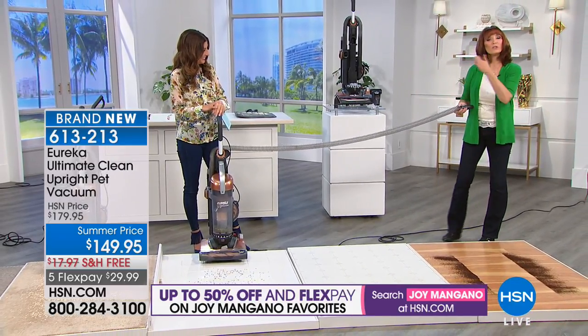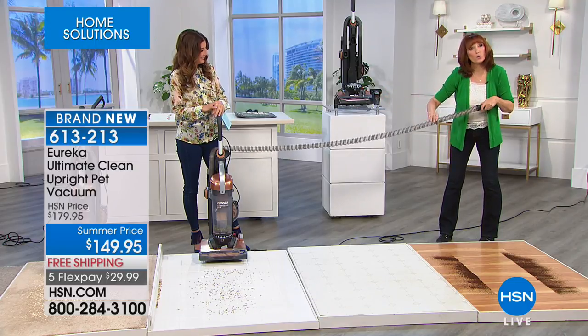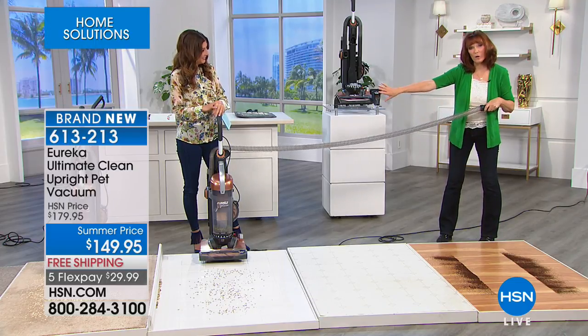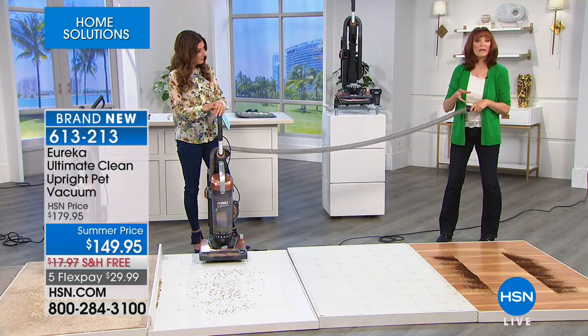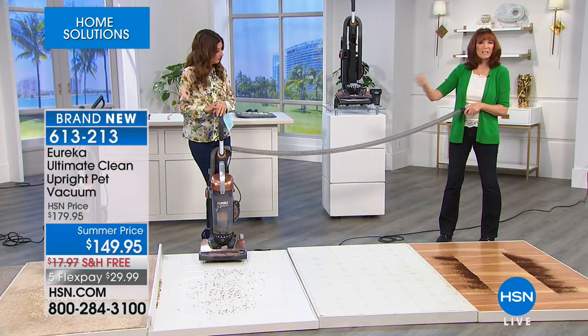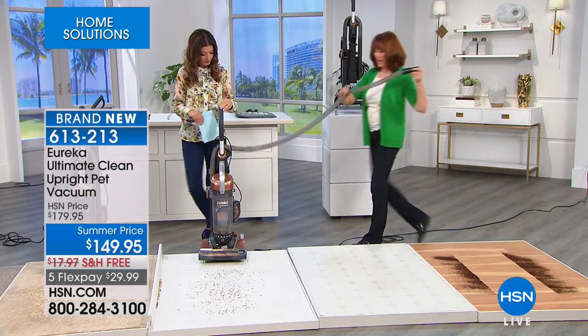Not only do you have 27 feet in your retractable cord, but look at the reach in the hose — this is like another eight feet or more of stretch. That's important because there are so many areas you want to get to, and you don't want to be frustrated plugging and unplugging. You can reach up to your fans.